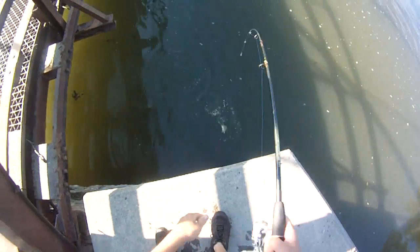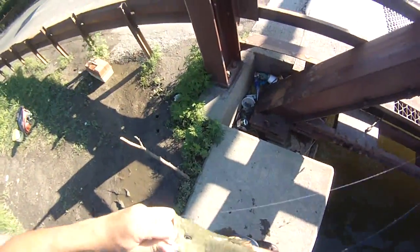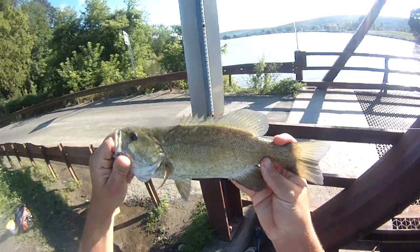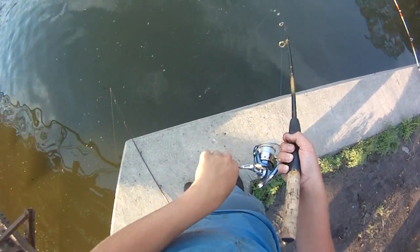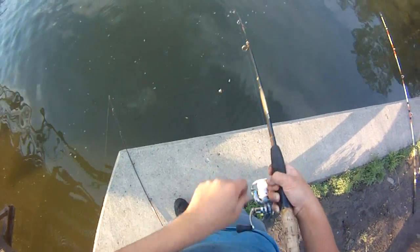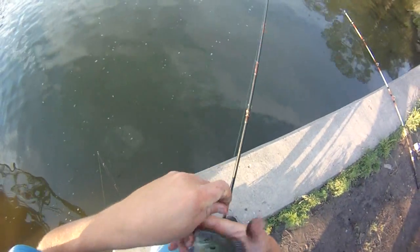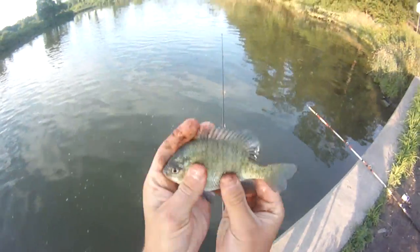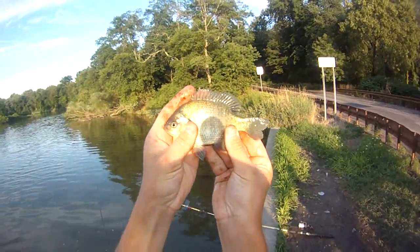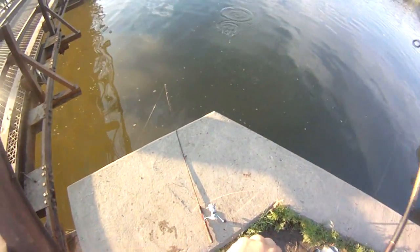Another smallmouth. Hold him up here — cool, 12-13 inches. Tiny bluegill, 4 or 5 inches long.